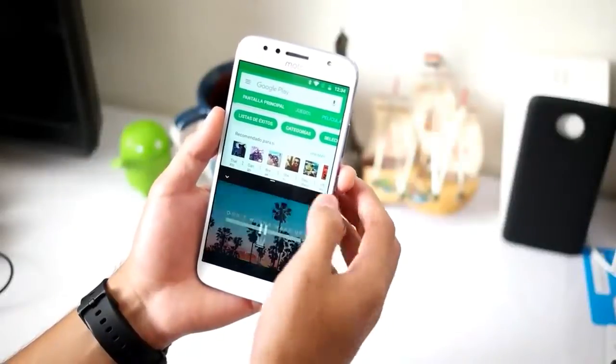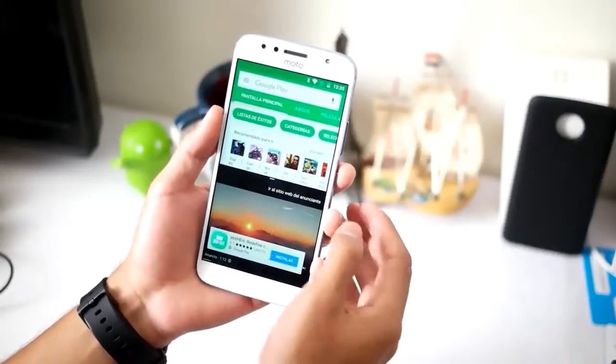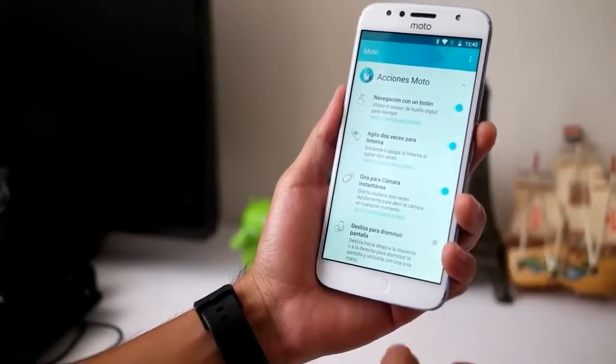Through the AnTuTu benchmark, the Moto G5S Plus gets a score of 63,999 — a fairly high score at an affordable price. For the 3D Mark benchmark, the score obtained is 463.